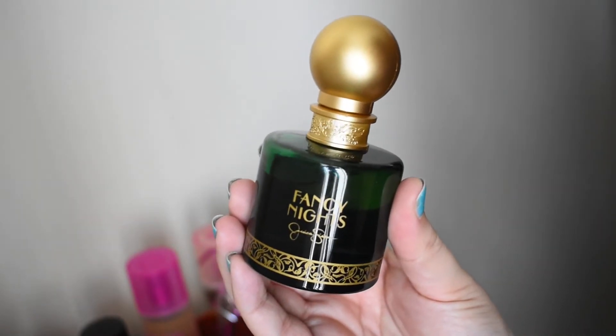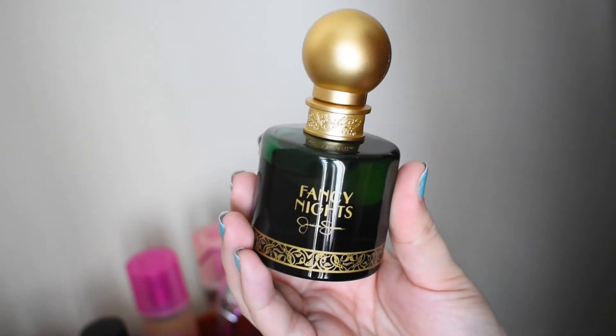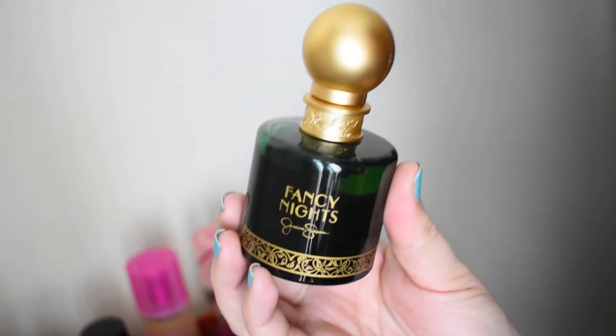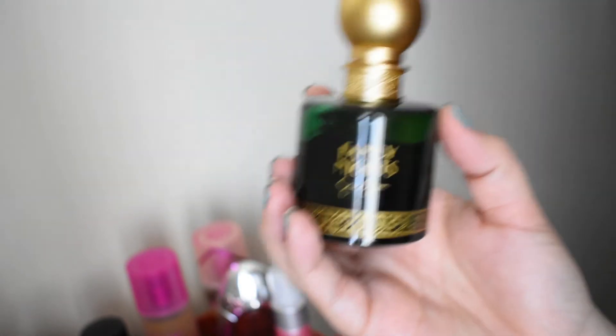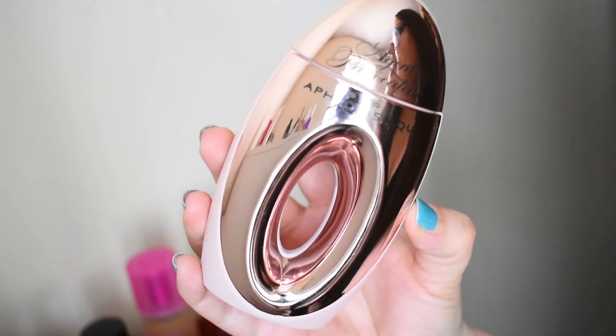Jessica Simpson Fancy Nights — this is what I consider a cold vanilla. It doesn't have a warm gourmand feel, it's not accompanied by caramel and things like that. This is a green, cold vanilla with patchouli, papyrus, and vanilla. So good, very enchanting.